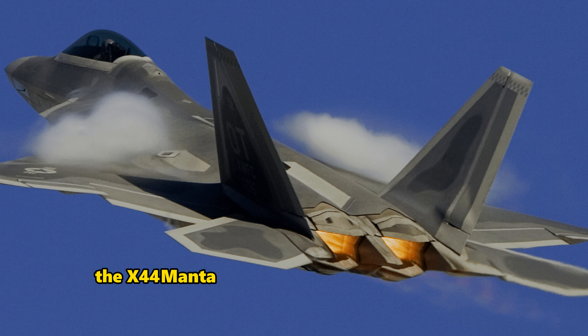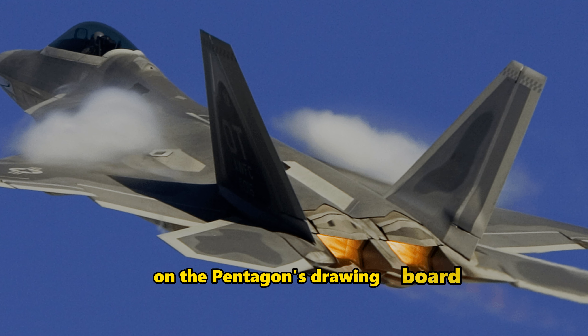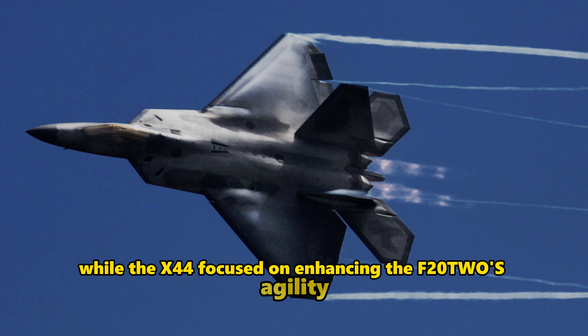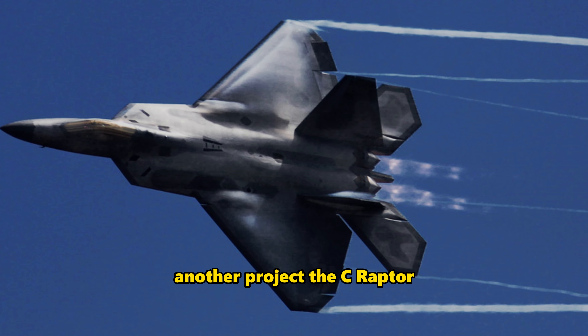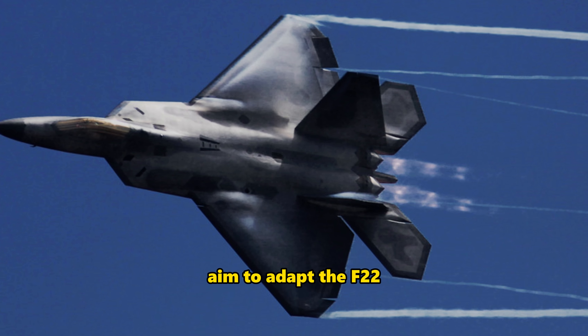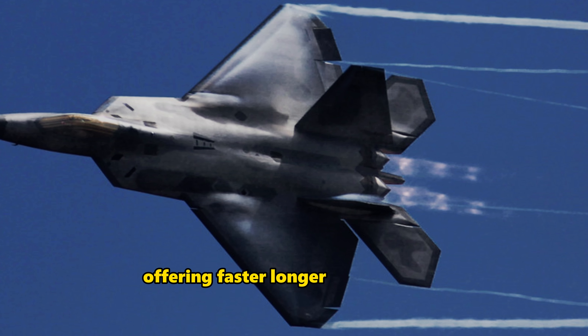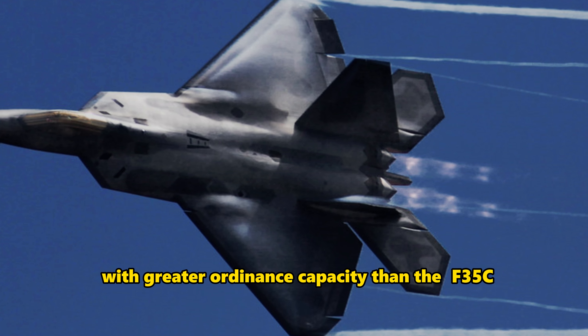The X-44 Manta wasn't the only F-22-based project on the Pentagon's drawing board. While the X-44 focused on enhancing the F-22's agility and stealth by removing the tail, another project, the Sea Raptor, aimed to adapt the F-22 for use on America's supercarriers, offering faster, longer-range aircraft with greater ordnance capacity than the F-35C.